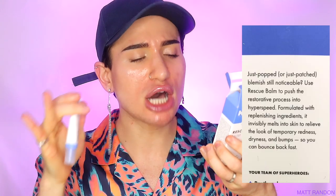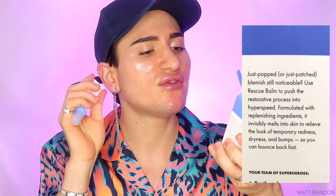Lastly, touching very briefly on the Rescue Bomb — I have tried it behind the scenes. I definitely enjoyed using this as well. This is supposed to be used when you've just popped a pimple. Hero Cosmetics says: 'Use Rescue Bomb to push the restorative process into hyper speed — formulated with replenishing ingredients, it invisibly melts into your skin to relieve the look of temporary redness, dryness, and bumps so you can bounce back fast.' Truly, if you are a pimple popper — and let's be real, we all are — I did see a reduction in the redness and inflammation.